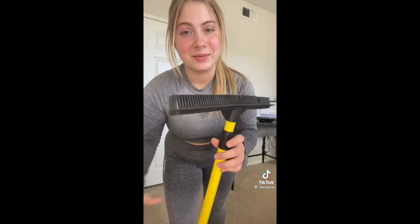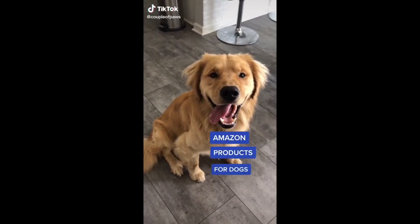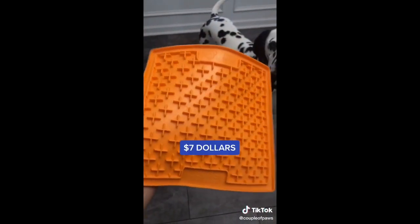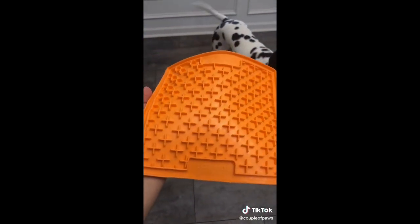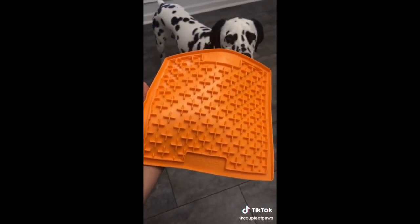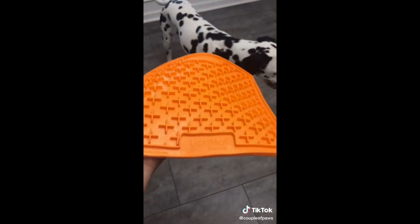Amazon products that are great for dogs — first thing is this lick mat. It's designed for entertainment purposes but it also works really well for dogs with anxiety. I love to use it whenever I'm working from home and need to keep my dogs distracted, or if it's raining and I can't take them out. I usually spread peanut butter or mashed bananas on it and toss it in the freezer so it keeps my dogs distracted for longer.